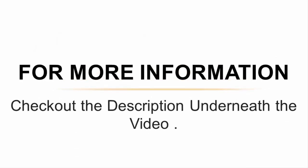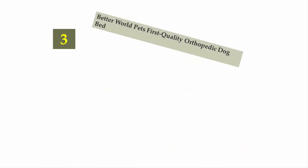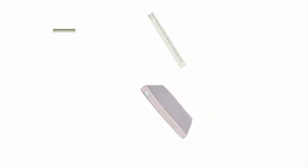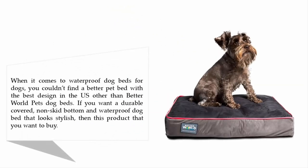For more information, check out the description underneath the video. Halfway through our list at number three: the Better World Pets First Quality Orthopedic Dog Bed. When it comes to waterproof dog beds, you couldn't find a better pet bed with the best design in the U.S.